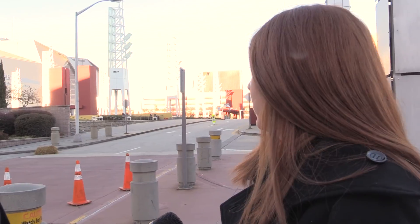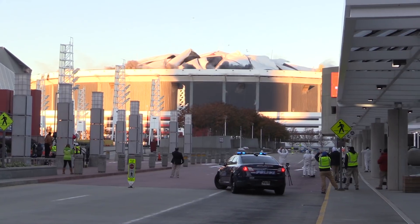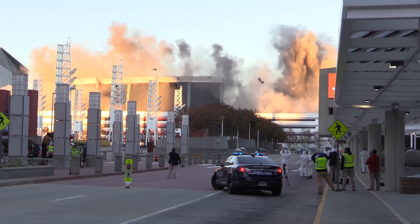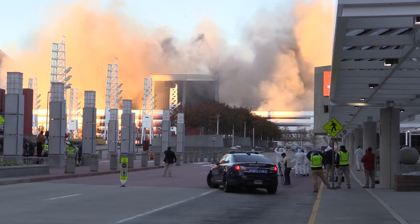That's how it's supposed to happen, right? Yeah, that's how it's supposed to go. We saw the different detonation points go off, and then we heard the detonations over about 12 seconds, and then we saw the building — the structure — come down. We saw the big dust cloud as we expected. The majority of the structure is down, so that's what we expected.